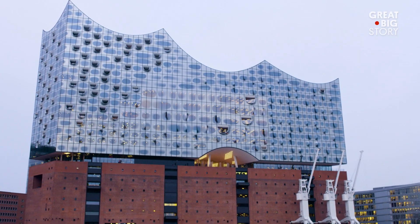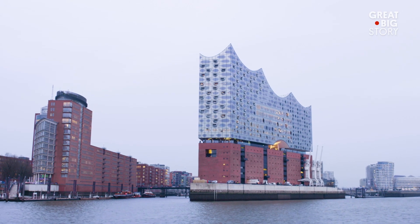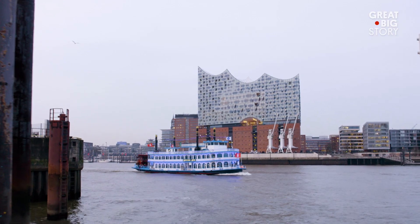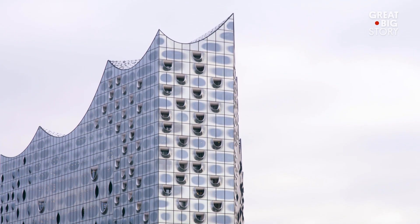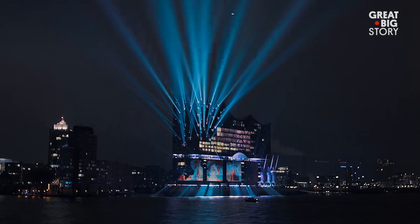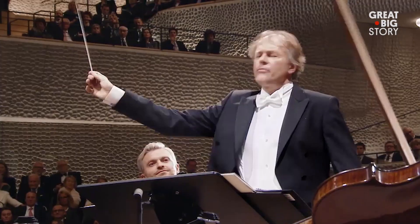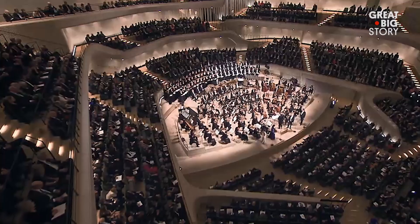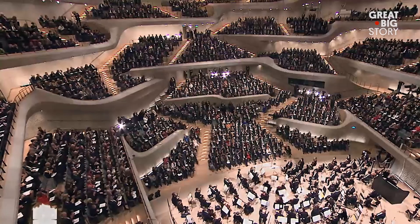The glass exterior of the Elbphilharmonie, built atop a former warehouse, is just as spectacular as the interior. The structure rises above the Elbe River and mirrors the water's wave and shine. To mark the opening night, the exterior featured a light show timed to the music being played within the Great Hall. With multiple events almost every day, the Elbphilharmonie is a must-see for music and math lovers alike.